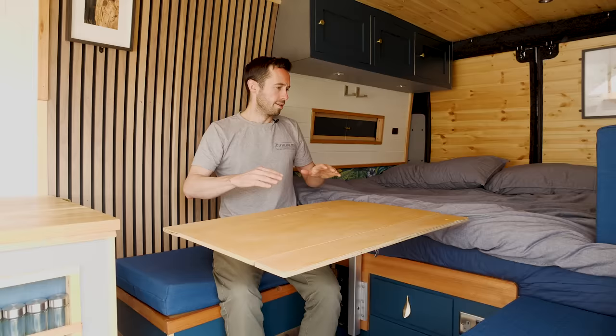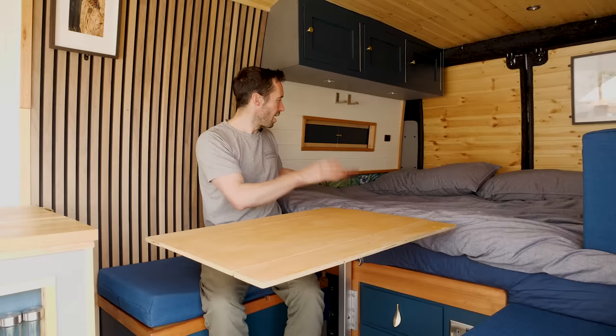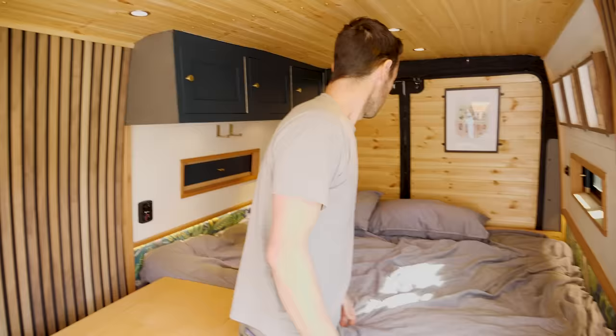We're going to start off by showing you the bed design in my current van because I think it's quite clever. I am a sucker for a fixed bed — I don't like making a bed, and I like the fact that when you have a bed fixed in the back of your van you can have a big garage storage underneath. The way I've built this bed is it has basically a double bed which is fixed all the time, then an additional section that means you sleep across the bed this way and end up with a king size bed or near enough.